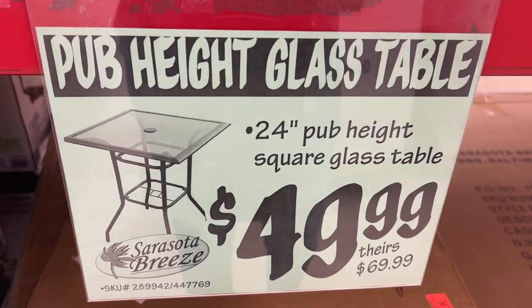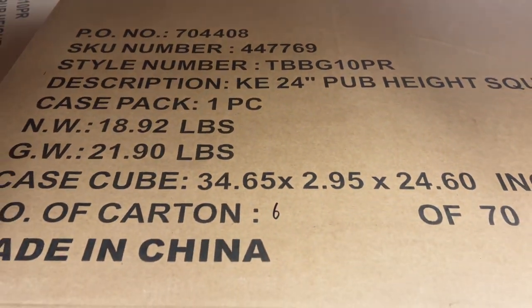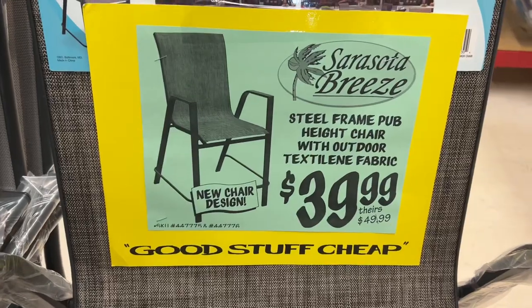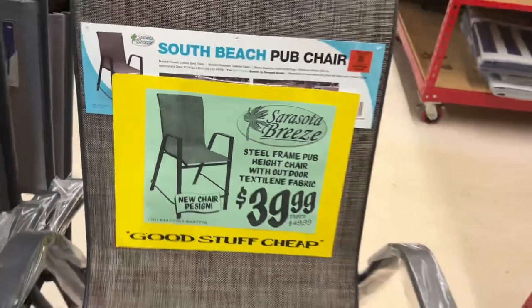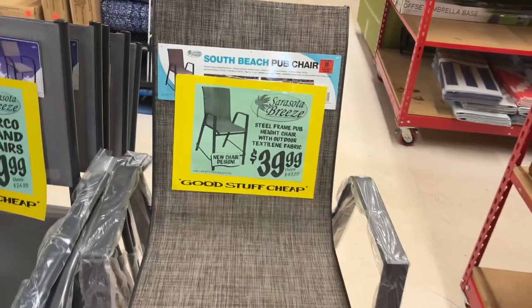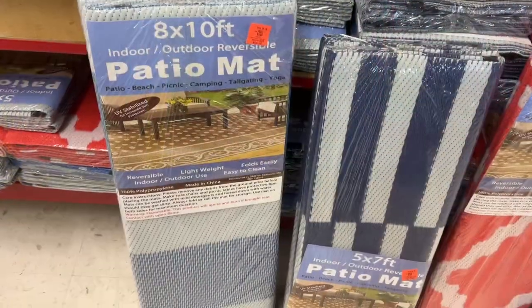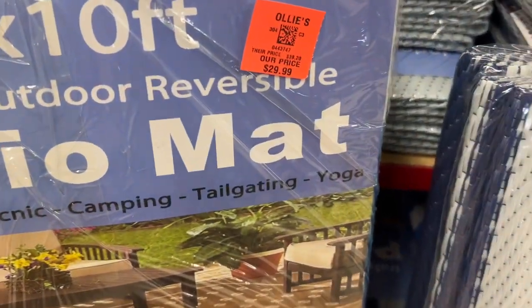This is the Sarasota Breeze branded 24-inch pub height glass bistro table for $49.99, which usually is $69.99 at other stores. The matching chairs are $39.99 — they're steel-framed pub height chairs with outdoor textile fabric and are typically $49.99 at other stores.